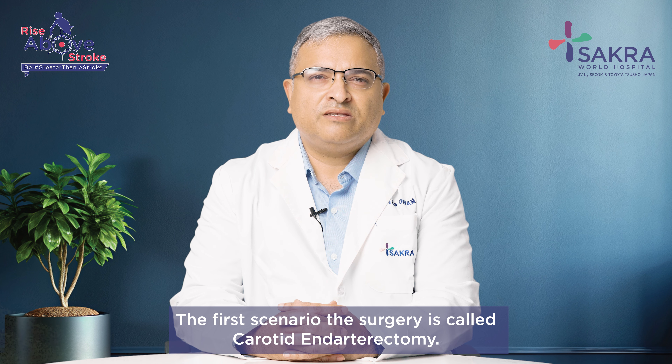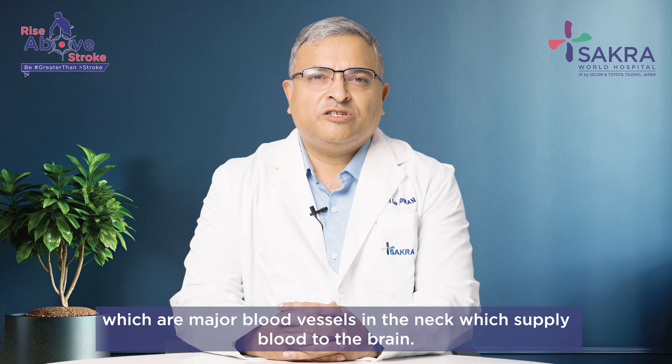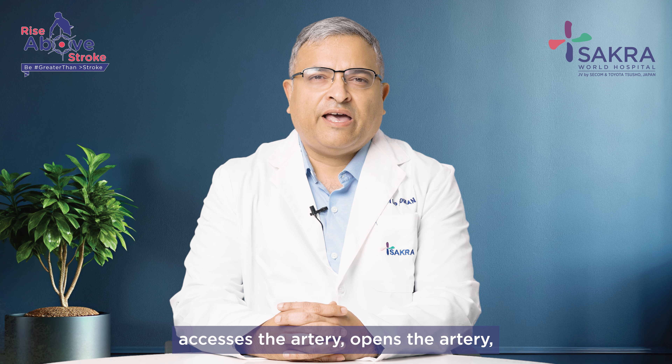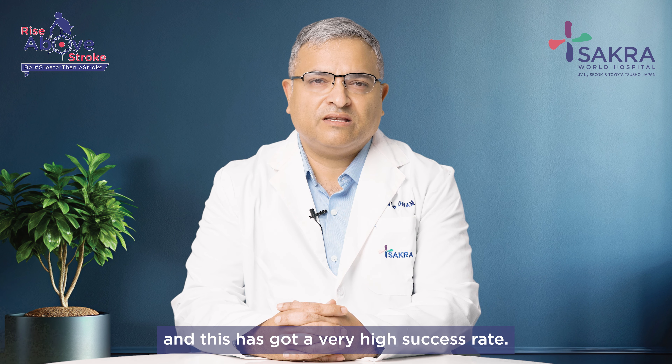The first scenario involves a surgery called carotid endarterectomy. This is a surgical procedure aimed at removing the plaque buildup in the blood vessels called carotid arteries, which are major blood vessels in the neck that supply blood to the brain. In this surgery the surgeon places an incision in the neck, accesses the artery, opens the artery, removes all the plaque buildup, and repairs the artery. This surgery helps in preventing future disabling strokes and has a very high success rate.